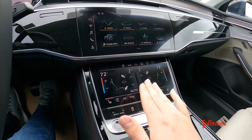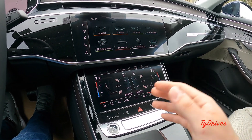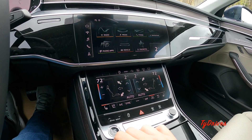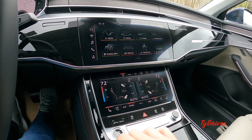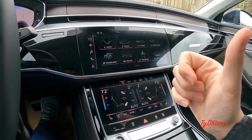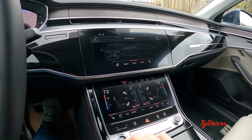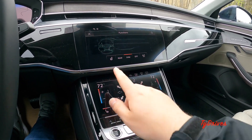The lower screen is mainly used for climate control, and can also be used to write navigation destinations. You can see temperatures for the climate control on either side, where you want the air to blow on either side, and individual fan speeds. There's a sync button, heated and cooled seats, auto start-stop toggle, electronic garage door openers, rear window shade button, heads-up display toggle, heated steering wheel control, and rear climate control — all accessible from the lower screen.